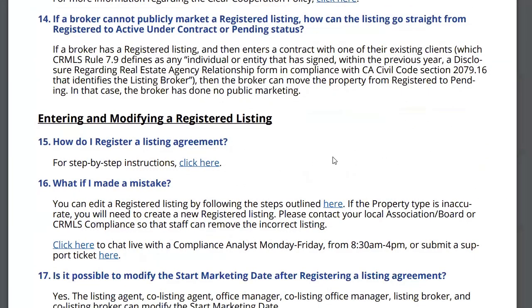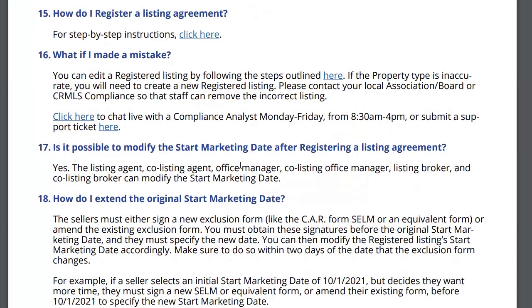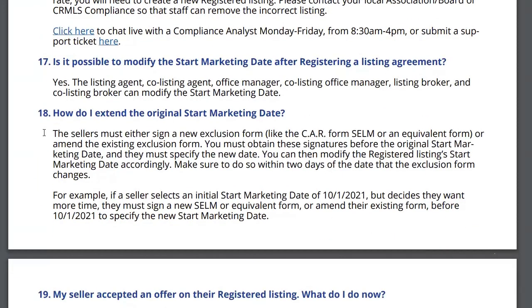How do I register? Step-by-step instructions are right there in the MLS. What if I made a mistake? You can edit a registered listing by following their steps. If the property type is inaccurate, you will need to create a new registered listing. Is it possible to modify the start marketing date after registering? Yes — the listing agent, office manager, or broker can modify it. How do I extend the original start date? Sellers have to sign a new exclusion or amend the existing one, and you must obtain signatures before the original start marketing date, specifying the new date.